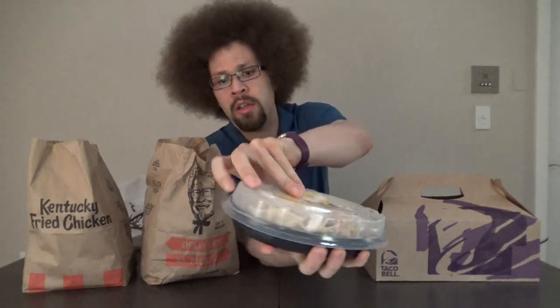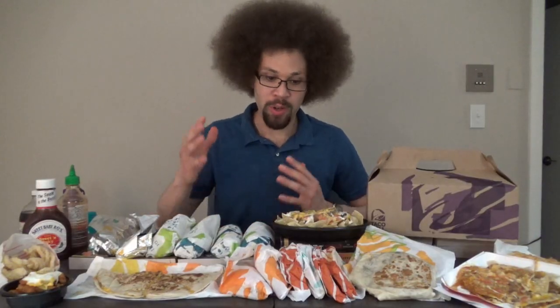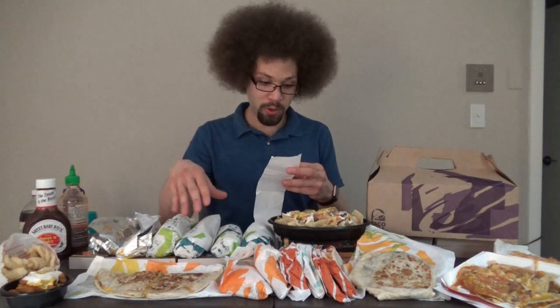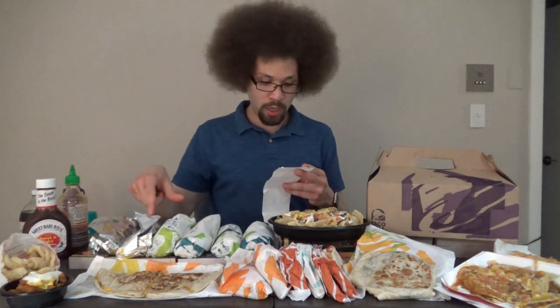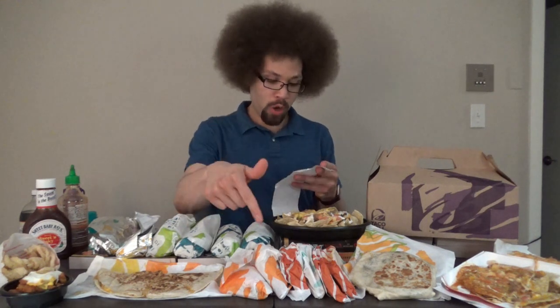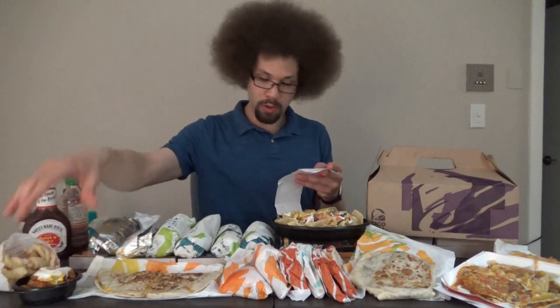In here we have our Nachos Belgrande — don't those look fantastic? Looking at my receipt, we got: a variety pack, six soft tacos, six Nacho Cheese Doritos Locos Tacos, four regular tacos, four beefy five-layer burritos, one cheesy gordita crunch, one chicken quesadilla, one Mexican pizza, one Crunchwrap Supreme, Nachos Belgrande, one chalupa, one quesarito, a second quesarito, fiesta potatoes, and cinnamon twists.